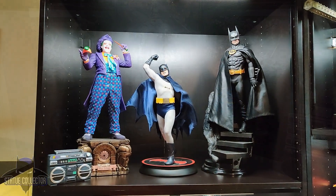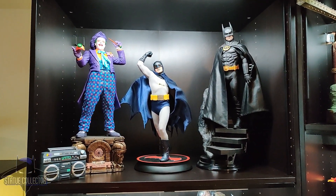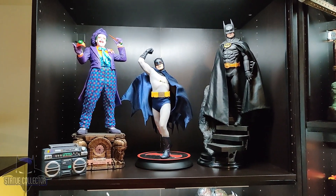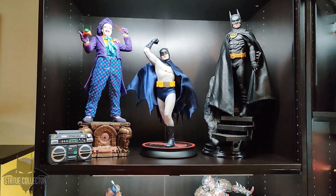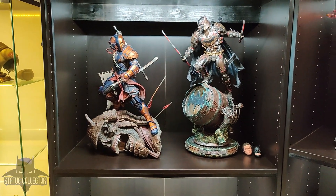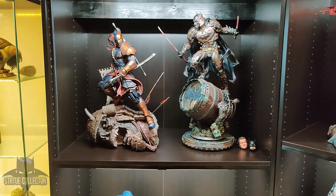Starting up here in the top left, we have a custom 89 Joker, 89 Batman from Sideshow Collectibles, as well as Adam West Batman from Sideshow Collectibles. Moving down, we have Samurai Deathstroke and Shugo Batman from XM Studios.